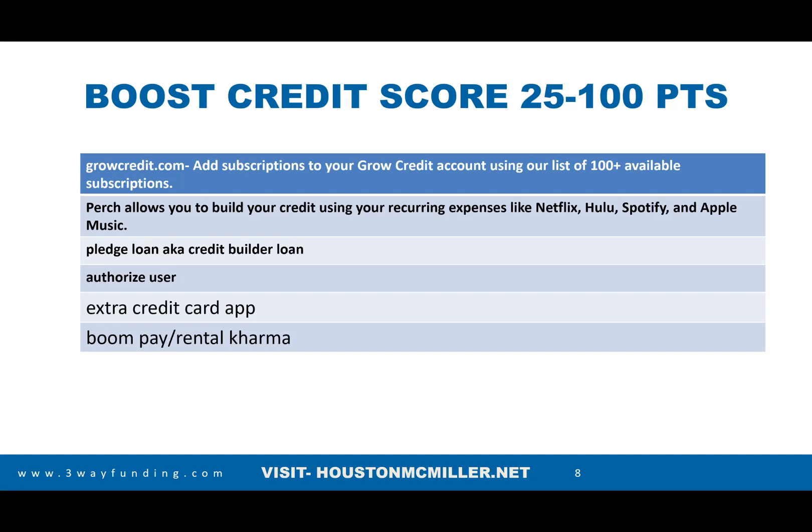You also have pledge loans and credit builder loans that can help boost your credit score. Now, authorized users — on FICO 8 they don't count it, but on FICO 9 they do count it. So in terms of boosting your credit score, especially on FICO 9, to get more access to capital, this is definitely a strategy. There are two companies — Extra Debit Credit Card app, which is an app on your phone, and One Financial. Both of those companies, if you do a lot of debit card transactions, will report that on your credit file as a positive trade line.